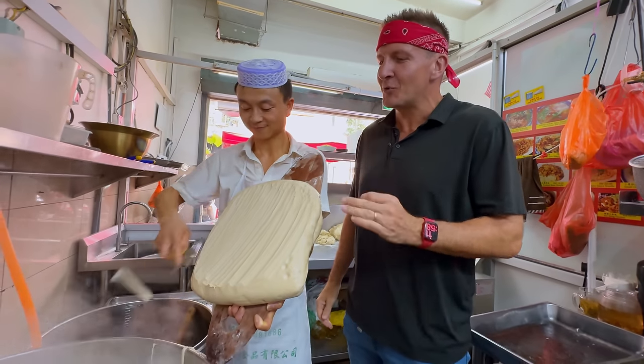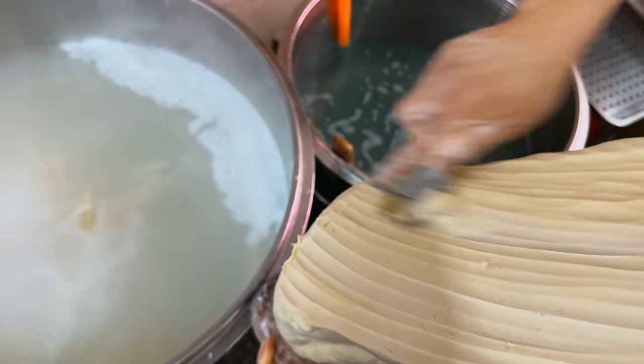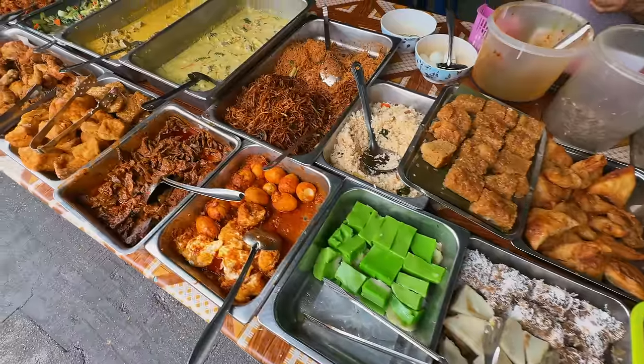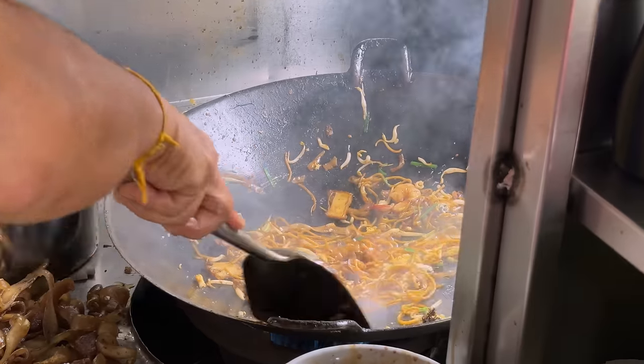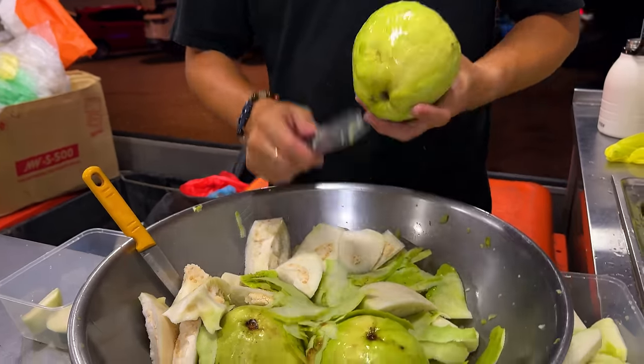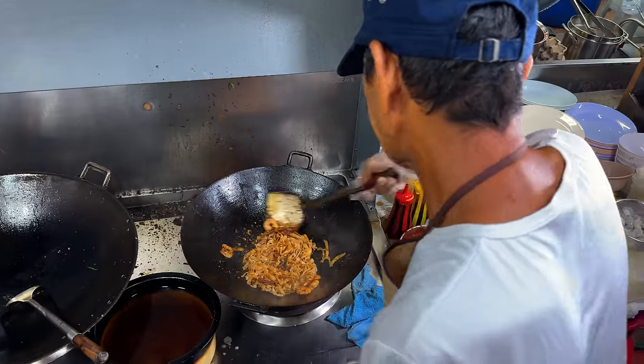Right here we have knife cut noodles. It looks amazing. Wow, amazing skill. In this ultimate Malaysian street food marathon, we're exposing a side of Kuala Lumpur street food you've never seen before.